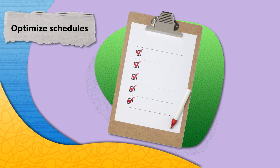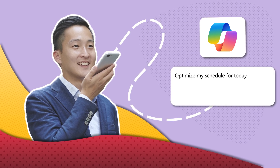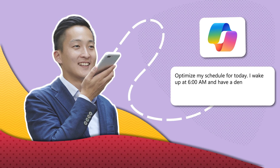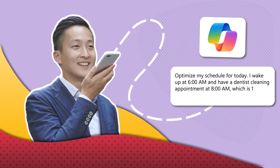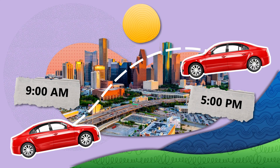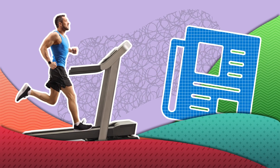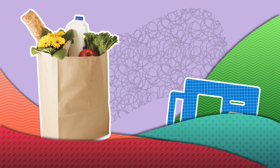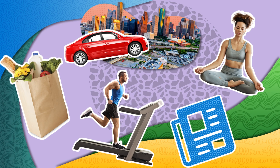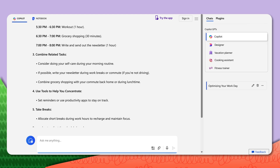First, it can help optimize your work and personal schedules. Imagine you have a busy day ahead. You might ask Copilot: 'Optimize my schedule for today. I wake up at 6 a.m. and have a dentist cleaning appointment at 8 a.m., which is 10 minutes from my office. I work from 9 a.m. to 5 p.m. with a 30-minute commute each way. I need to fit in a one-hour workout, write and send out a one-page weekly newsletter, and shop for groceries for a family of four while spending 30 minutes on self-care. What's the best order to tackle these tasks?' Copilot will then provide a personalized schedule, ensuring you have a productive and balanced day.